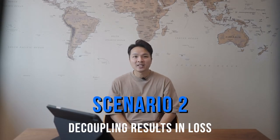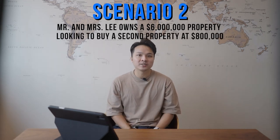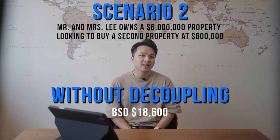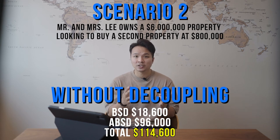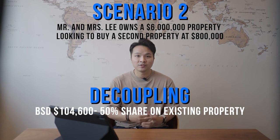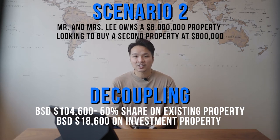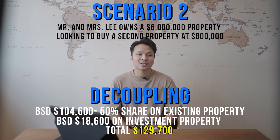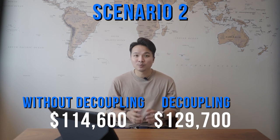Let us take a look at scenario two where decoupling doesn't make sense. Mr. and Mrs. Lee co-own a property valued at $6 million and they are looking to buy an investment property priced at $800,000. If they don't decouple, the associated costs break down as: BSD of $18,600, ABSD of $96,000 — a grand total of $114,600 in stamp duties for their second property. Now, if they decouple, they will have to fork out BSD on the 50% share, which is $104,600, plus BSD on the investment property of $18,600 — a grand total of $123,200, plus legal fees of $6,500, giving you $129,700. $129,700 versus $114,600 — decoupling actually costs more in this scenario.